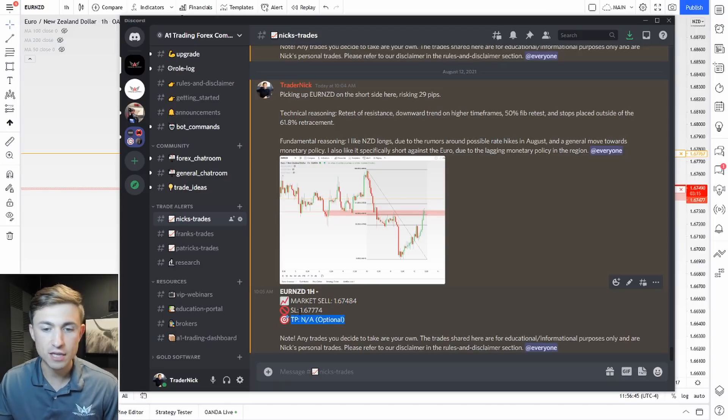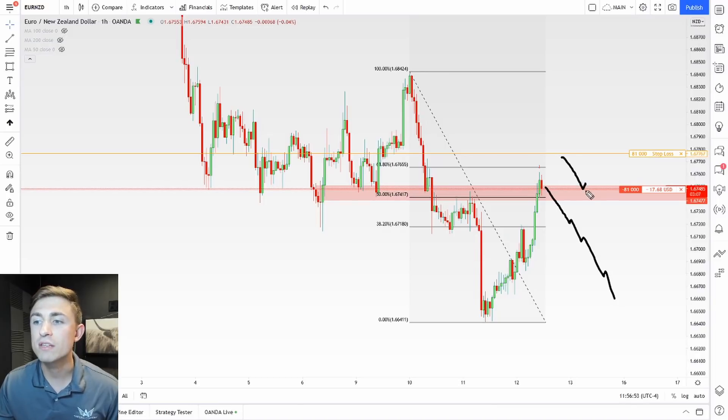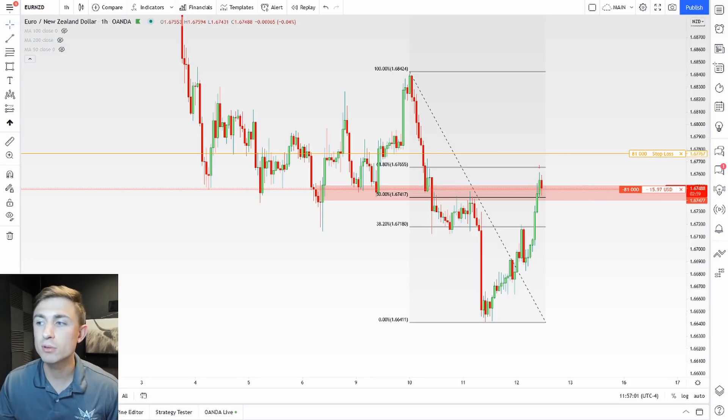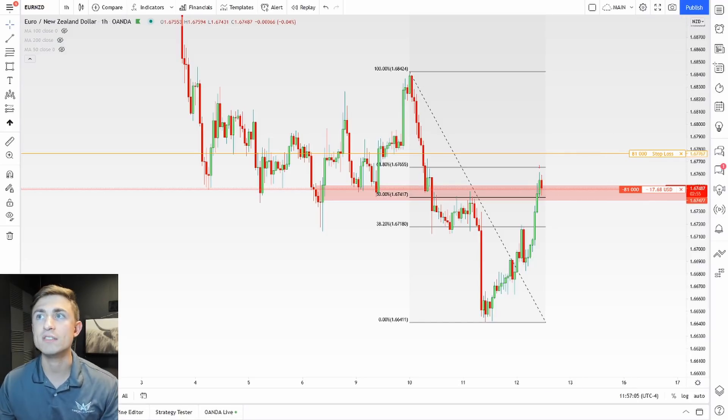The take profit shown is also optional. The reason I say that is because I like to trail stops. If price decides to go in my favor, I will look to move the stop loss behind price to try and lock in a gain if the market permits. If it doesn't, I'll look to get out of the trade with as minimal damage as possible. With that said, I'll pause the video and come back once things get going.